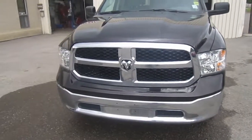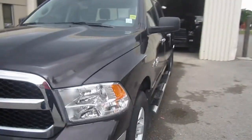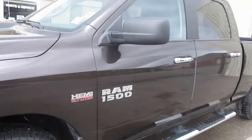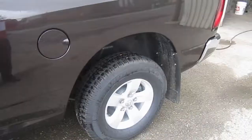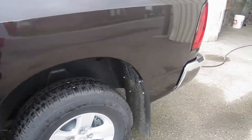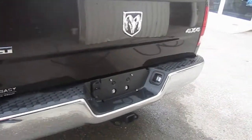We have a beautiful trim package here with a nice chrome bumper, large headlights, and as you come down the side you'll see that you have aluminum rims with 20 inch tires and six and a half foot running boards. We have mud flaps on all four wheels, and coming around the back we see a chrome step-up bumper with a trailer hitch.